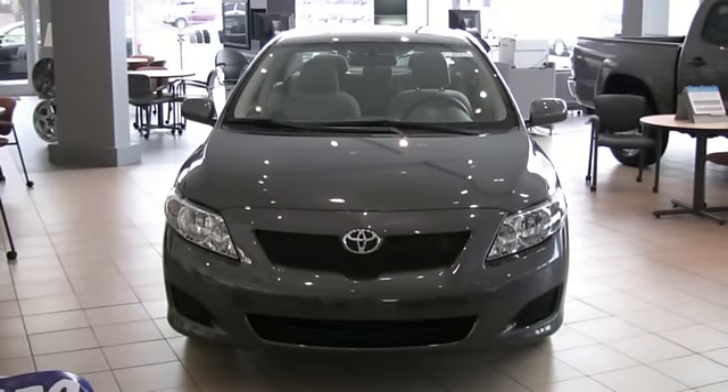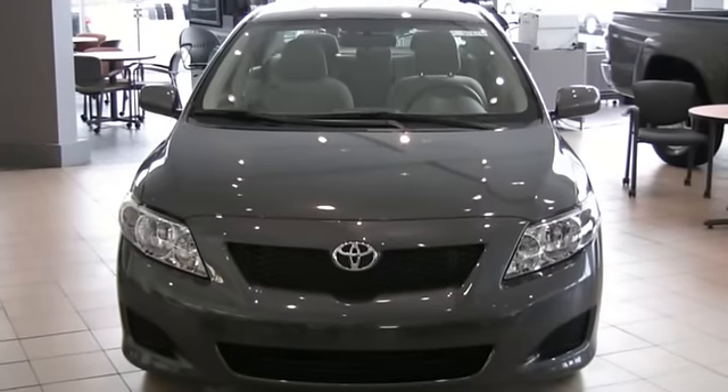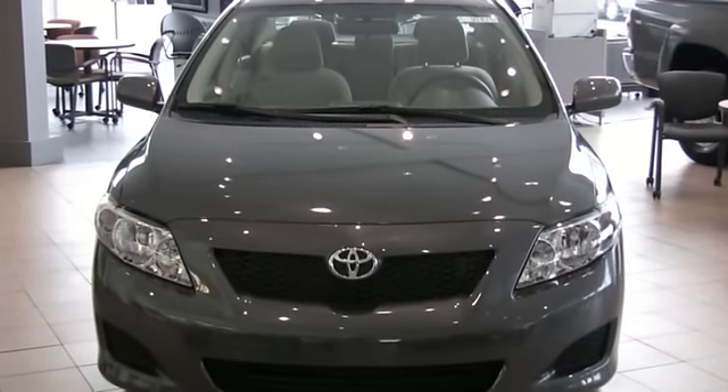All new for 2009, the Corolla is available in the LE, the S model, and of course the XLE.